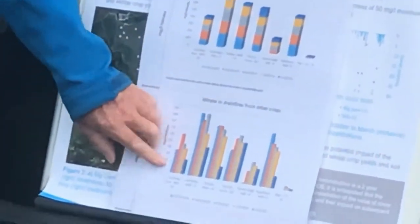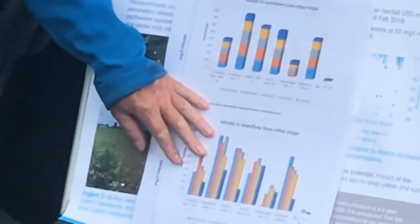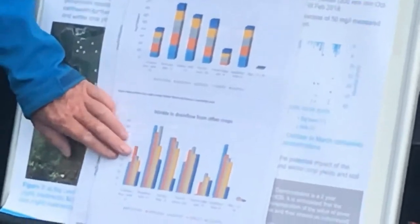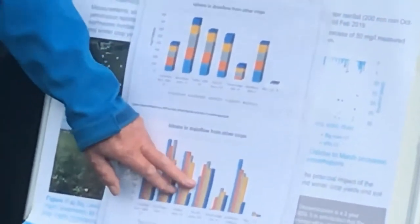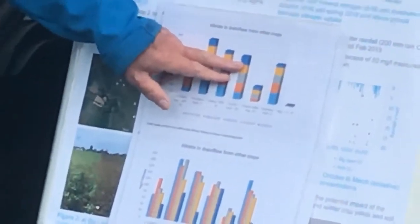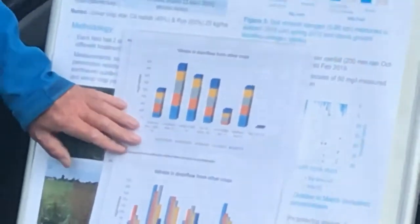Looking at nitrate losses from other crops — the same data shown differently — on Big Lawn the first drain flow in December didn't even happen under the cover crop, because the land under those drains didn't run while the other fields did. The cover crop was obviously soaking up the water. The next best crop was actually winter barley — barley gets away quickly and soaks up quite a lot of nitrate, far better than the others. Surprisingly, grass, which you'd expect to be brilliant, didn't perform as well — though it turned out that was first-year grass.